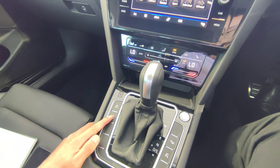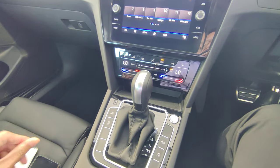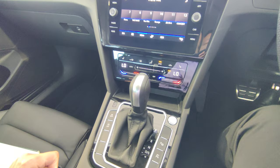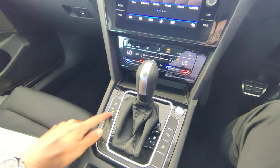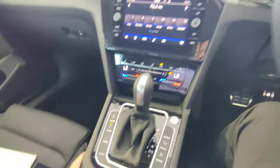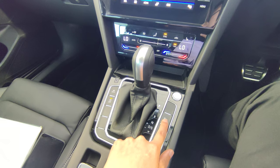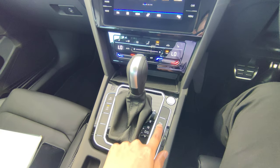The Auto Stop-Start system is on by default — when conditions are right and you come to a complete stop, the engine switches off and restarts when you release the brake. To deactivate it, tap the button and the dashboard shows 'Auto Stop-Start system deactivated.' There's also a parking assist button for parallel and bay parking — there's a separate video online covering that in detail.